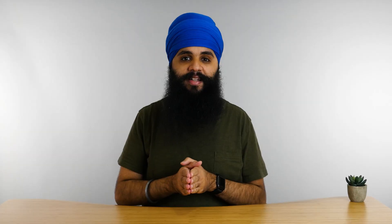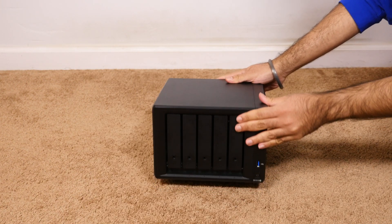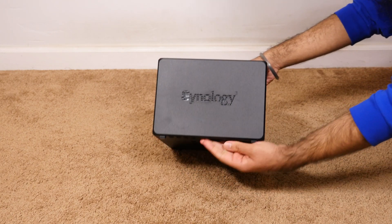The first pillar of this system is to consolidate. One of the best things I did earlier this year was invest in Frosty. Frosty is the name I've given my NAS, which stands for Network Attached Storage. In oversimplified terms, it's basically a gigantic external hard drive.